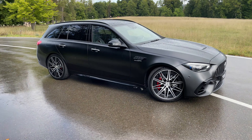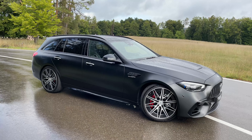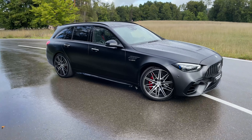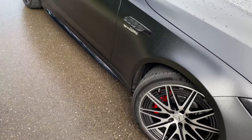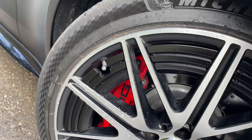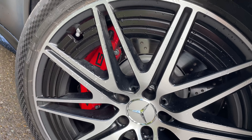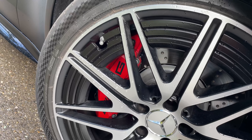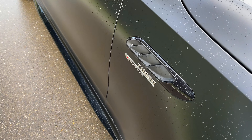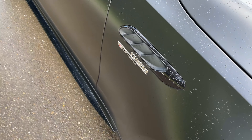Moving to the side — we have the station wagon, the estate model of the new C63, which is just one of my all-time favorite wagons. The wheel option here is the multi-spoke AMG wheels with aero lines, 20 inches in size, with standard steel brakes and red brake calipers. The E-Performance badge replaces the old V8 Biturbo badge, since this is now a four-cylinder hybrid.